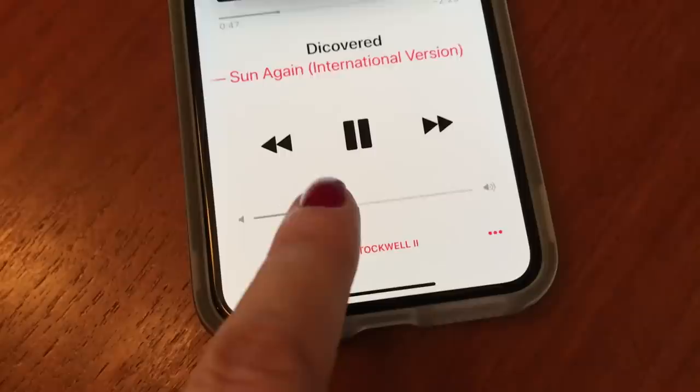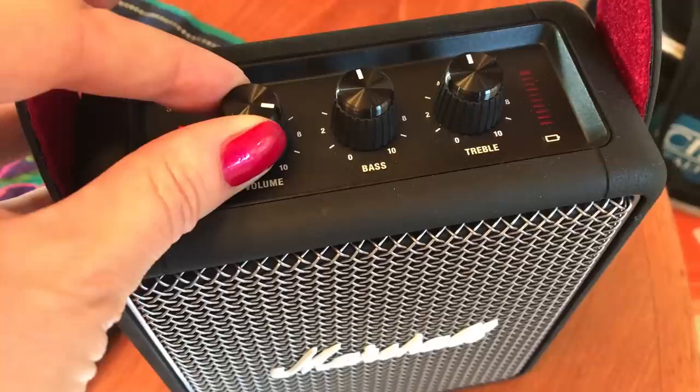I'd been using the speaker with the iPhone XS Max previously, so curious, I grabbed my Google Pixel 3. Same issue — I needed the speaker cranked in order to hear it at a decent level.